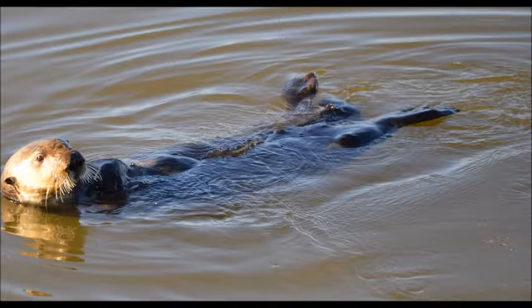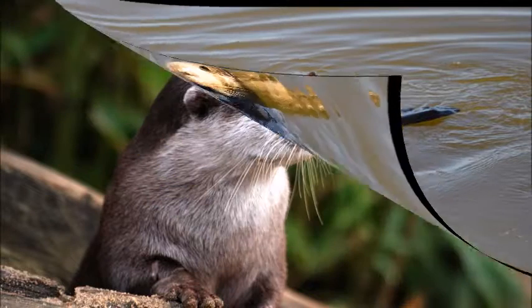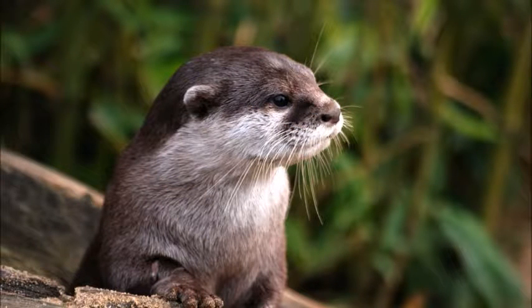Sea otters live in South America, Europe, Africa, and Asia. So if you live in those places, you will see sea otters in bays, seas, and maybe oceans.